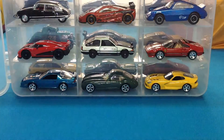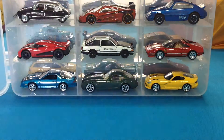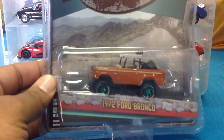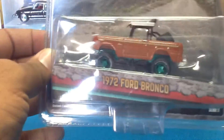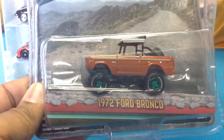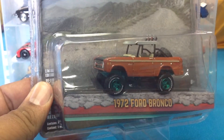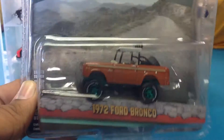And I found some Green Machines you guys! Here's the '72 Ford Bronco Green Machine from the All Terrain Series — I got one, two, three of those. Unfortunately these are all pretty much already spoken for, however there is one I'm willing to negotiate for trade, so please let me know.